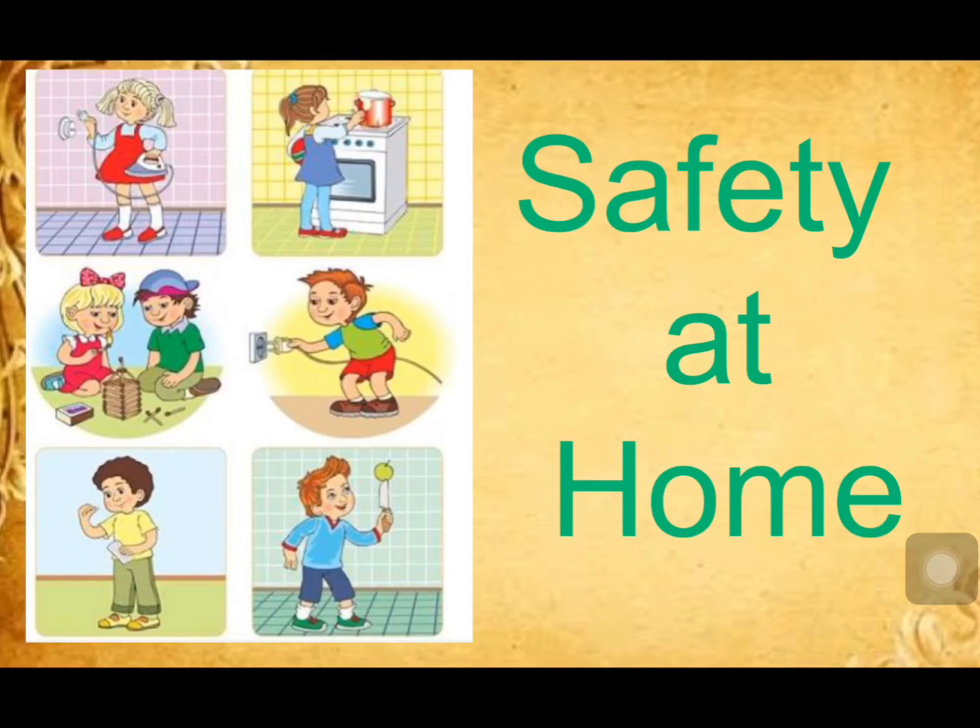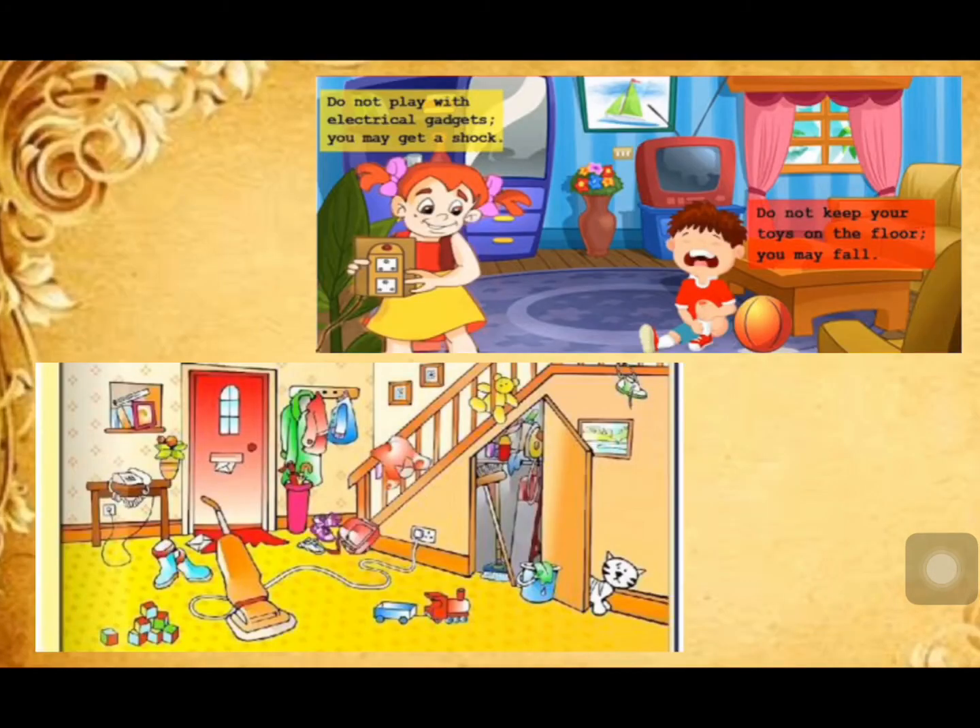Now, the safety rules you should follow at home. Keep your home neat and clean. Keep your bags and toys in the right place, else someone might trip over them and get hurt. Do not play with broken toys or sharp objects, as they might cut your finger.